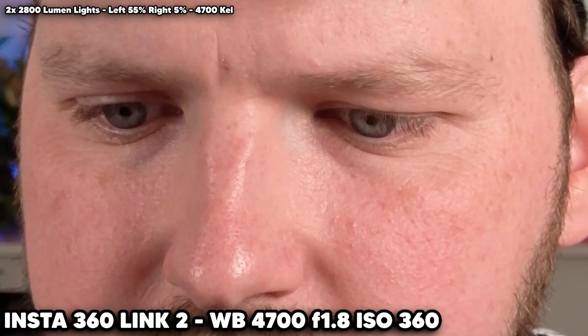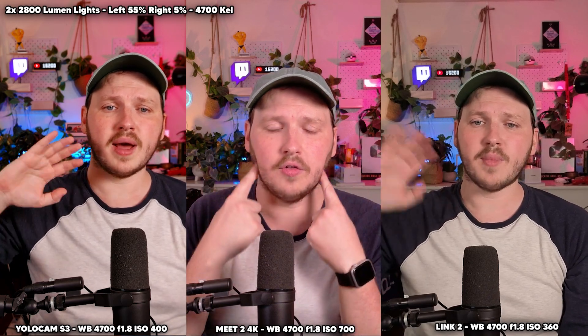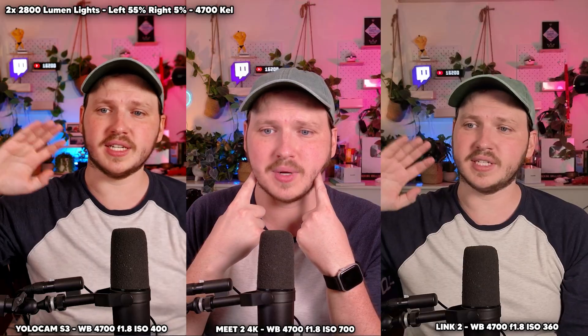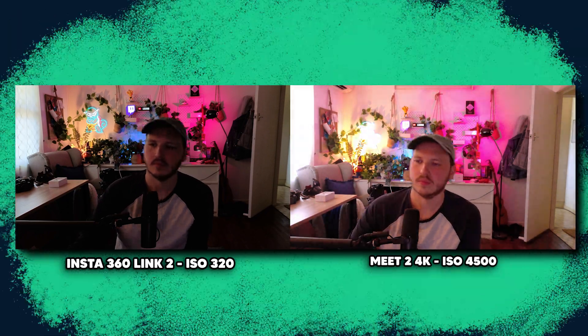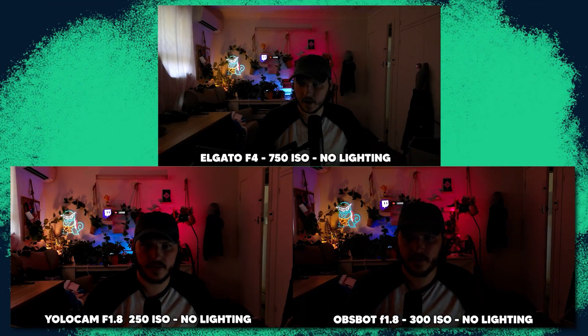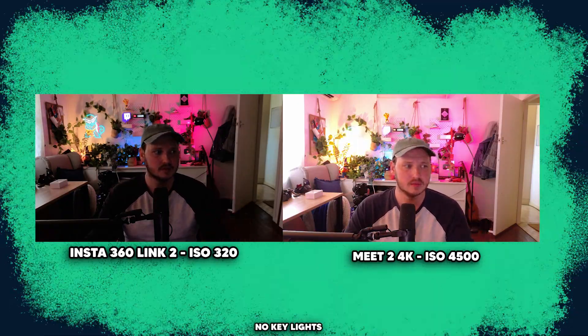When I set my white balance to match my lighting at 4,700 Kelvin on all three cameras, the Insta360 Link 2 is the only one that reproduces accurate skin tones and colors. If we turn off every key light and slowly raise the ISO, we find that the OBS Bot needed 4,500 ISO to be usable, the YoloCam S3 required 2,500 ISO, and the Insta360 Link 2 in an utterly amazing showing only needed 1,600 ISO.